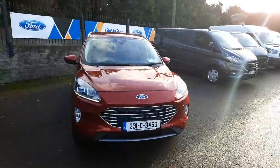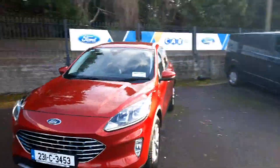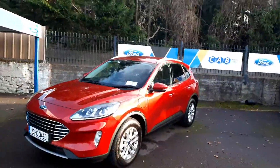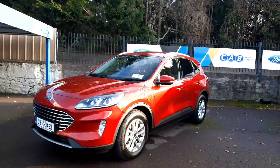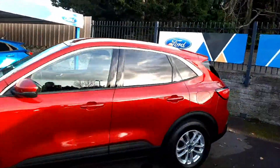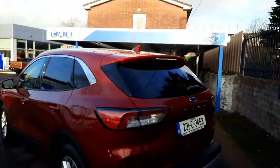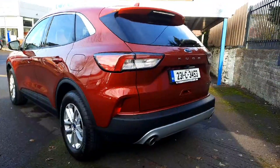Hi all, Leo here at CAB Motor Company presenting this 231 freshly registered Ford Cougar Titanium plug-in hybrid. It's 225 PS, finished in a beautiful fantastic red with privacy glass at the back. I'll take you for a short tour around the car.